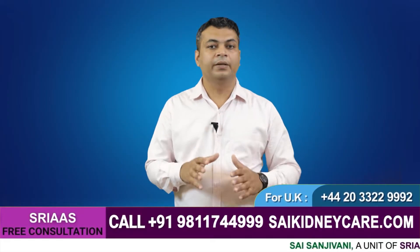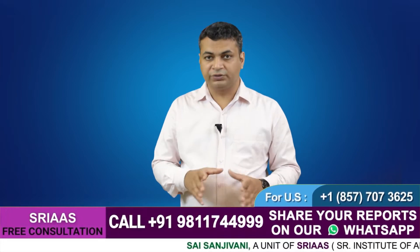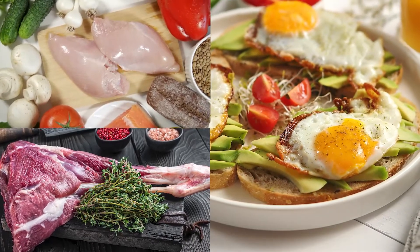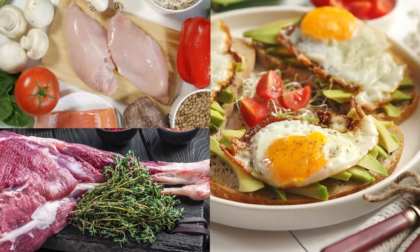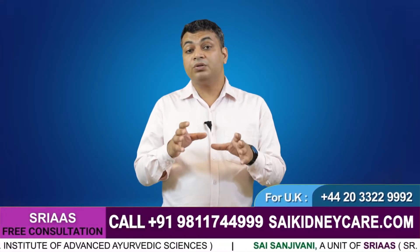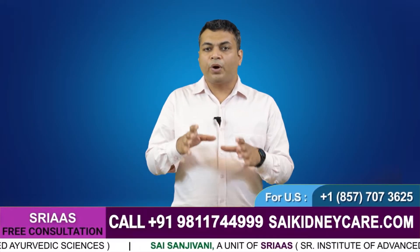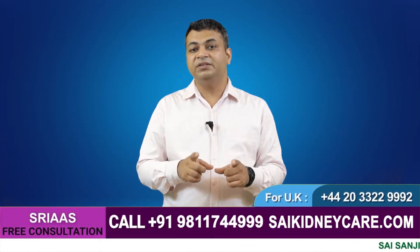If you are eating non-vegetarian food like fish, meat, and eggs — meaning you are eating more protein — it will be converted into creatinine and the creatinine level will increase. This rise in creatinine level is not because of kidney damage but because you are taking more protein than required by the body. So your body produces more creatinine and elevates its level. You must understand that more protein intake results in more creatinine levels, and you should immediately stop excess protein intake.